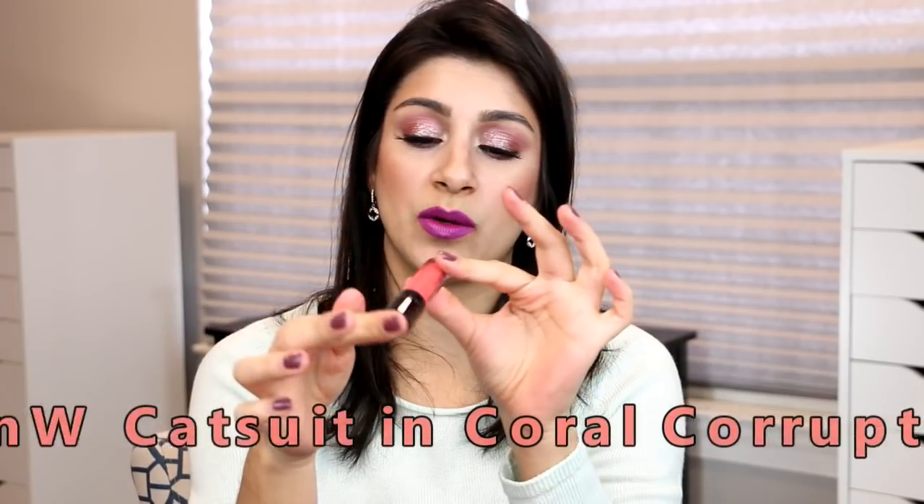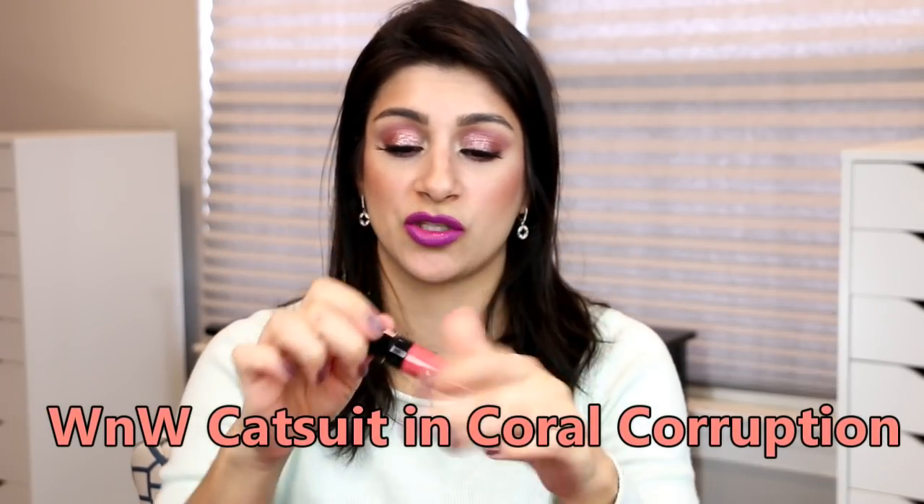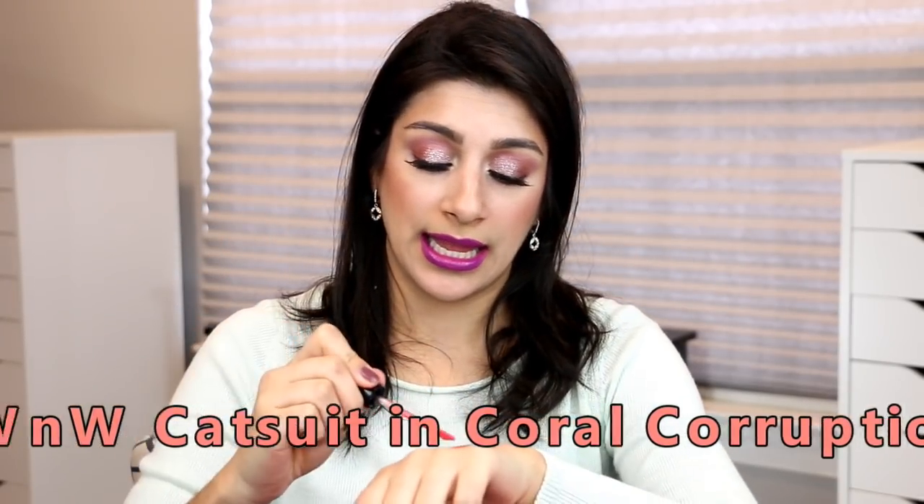The last lip product I have is Wet n Wild in Coral Corruption from their Catsuit Liquid Lipstick line — a liquid lipstick. As you can see, there are a ton out there. I know L'Oreal has a more moisturizing lipstick line that likely has a coral, and Revlon has a few corally lipsticks in their line that I've decluttered over the years, but I know they have some.